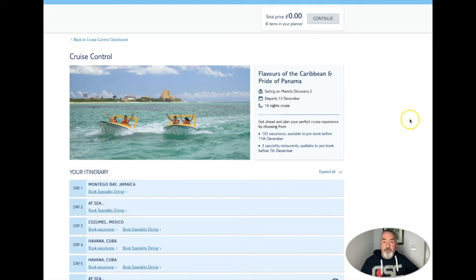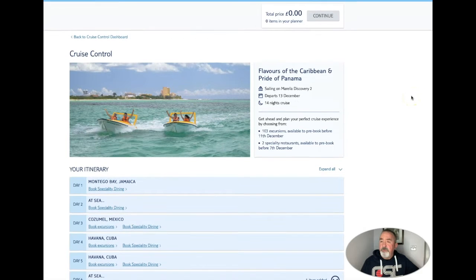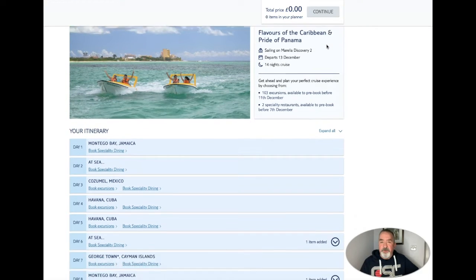So I will start with Flavors of the Caribbean. This is the cruise control page on the TUI website when you go to manage my booking. At the top you will see a total price - as you add things the accumulator will build up your price. You do pay this when you leave this page, not at the end of the cruise like I initially thought.